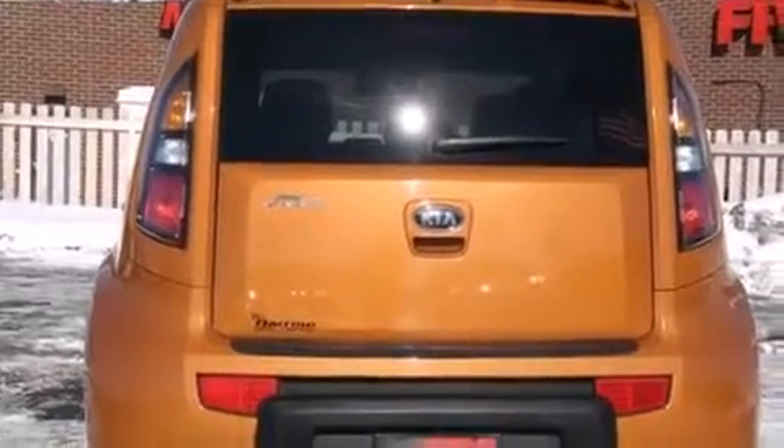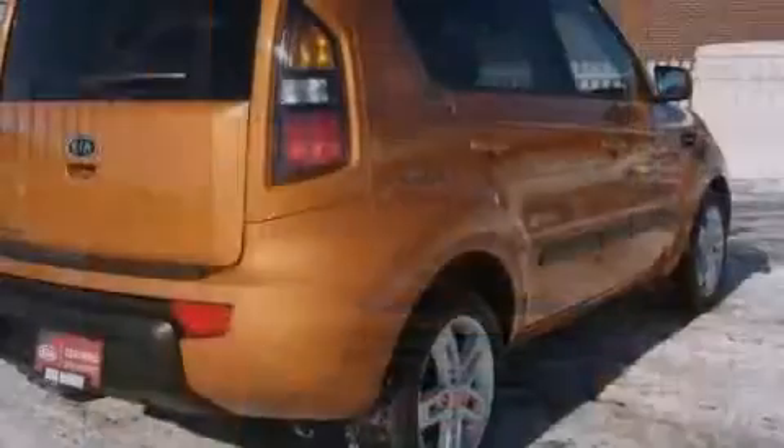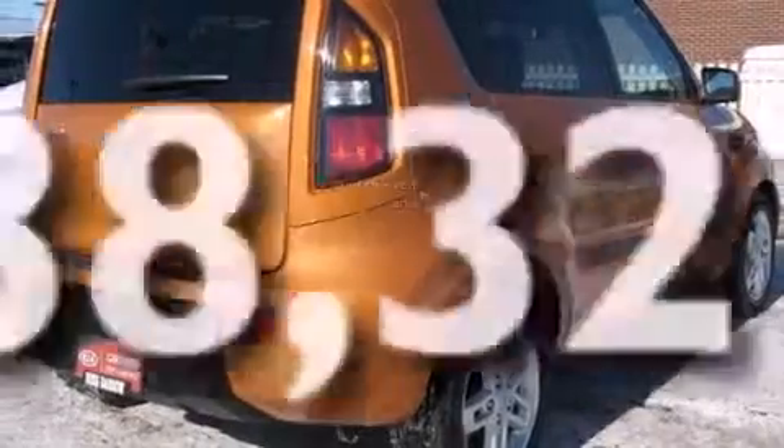Additional features include a split folding rear seat, a rear window defroster, a keyless entry system, and this vehicle has fewer than 39,000 miles on the odometer.